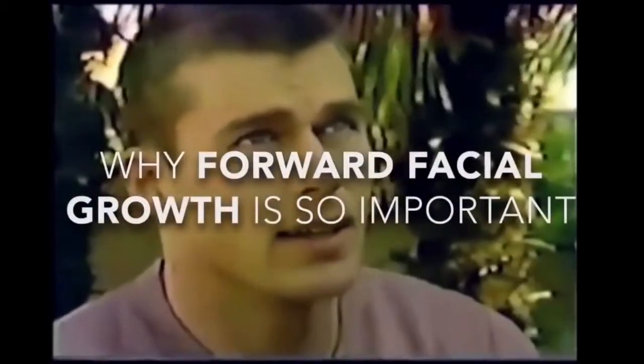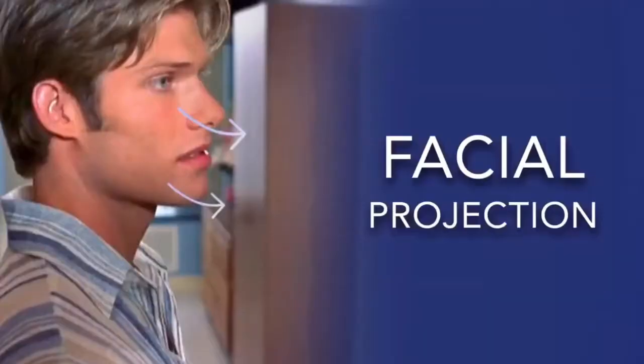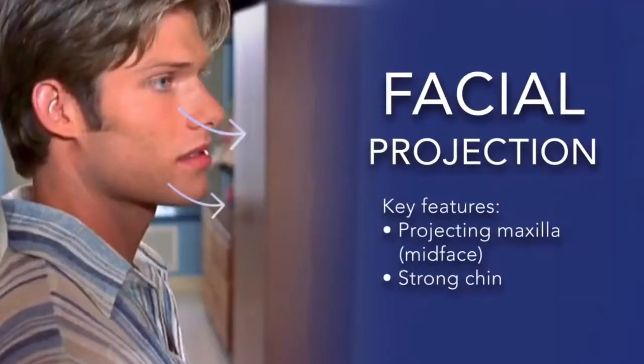The soft tissue around the eyes — such as fat beneath the brow bone — also dictates the eye area. This fat tends to decrease with age, making the area look more saggy and hollow in older people. What's usually seen in many attractive faces is that the bones have grown in a forward and upward way. From a health perspective, forward growth creates more space for the teeth, airway, and tongue, and is often aesthetically preferred according to several studies.